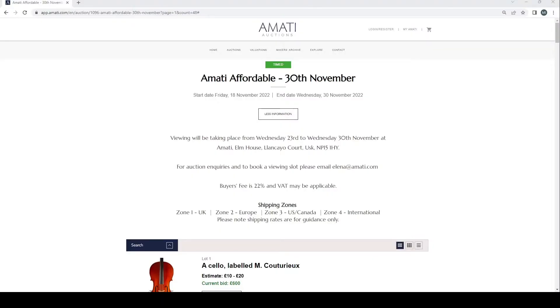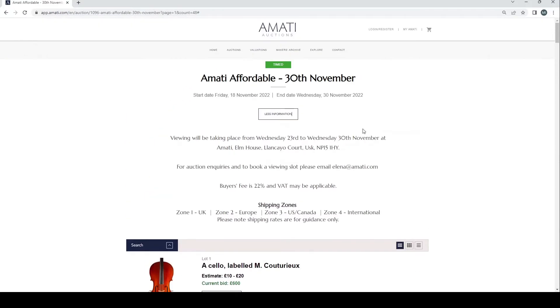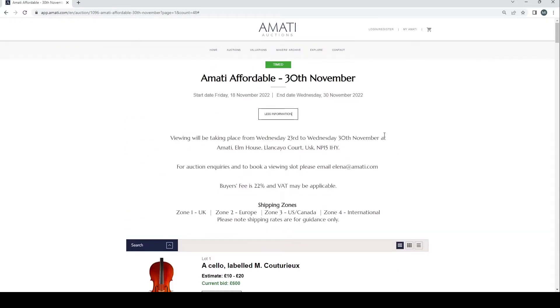Hello and welcome to the Musical Instrument Investigator. Today we're on the website of Amati Auctions based in the UK. We're going to have a look at their latest auction — this is an affordable auction ending on the 30th of November, which is actually tomorrow. This is the lower tier auction, so this is stuff that maybe needs repair or the provenance is a bit shaky. From a brief overview, it is quite trade-y this one.